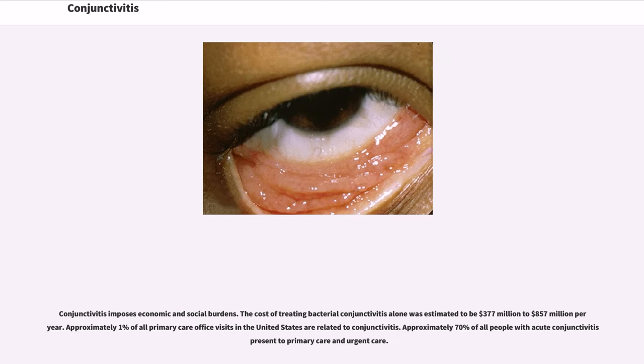Conjunctivitis imposes economic and social burdens. The cost of treating bacterial conjunctivitis alone was estimated to be $377 million to $857 million per year. Approximately 1% of all primary care office visits in the United States are related to conjunctivitis, and approximately 70% of all people with acute conjunctivitis present to primary care and urgent care.